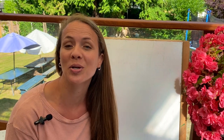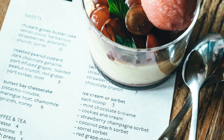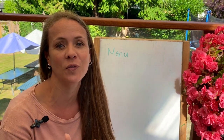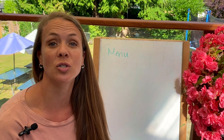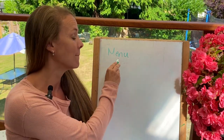All right, so let's get started with the vocabulary. When you go to a restaurant, what are some words that you need to know? A big one is the menu. This is the paper or the little book that the waitress will give you and it has all the food options. They will have a food menu, a drinks menu, and also a dessert menu, depending on the restaurant you go to.